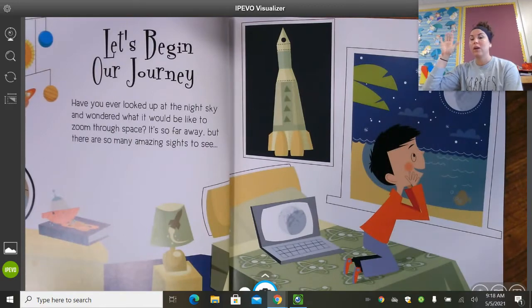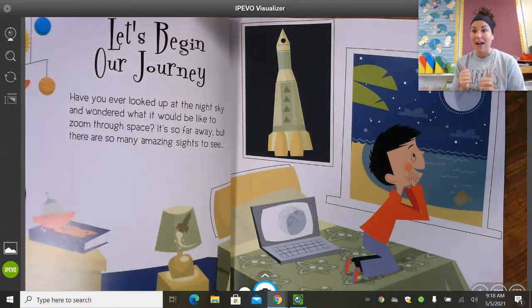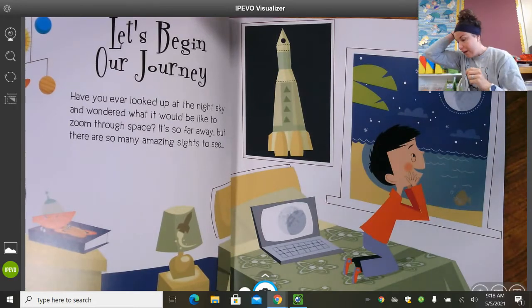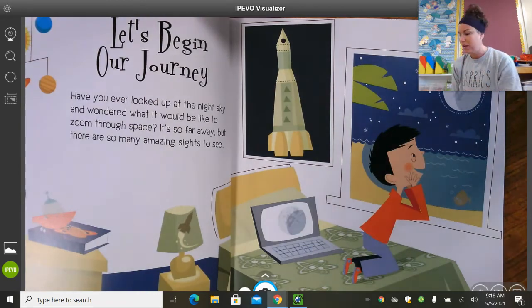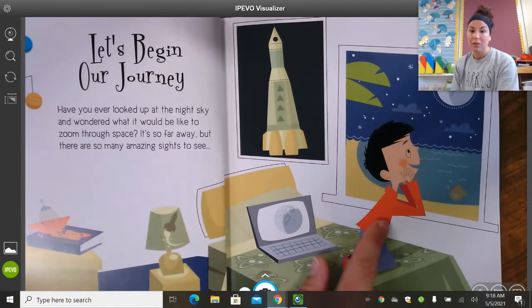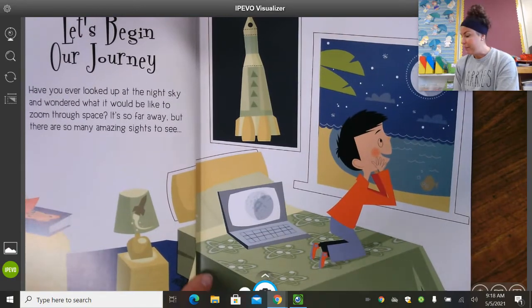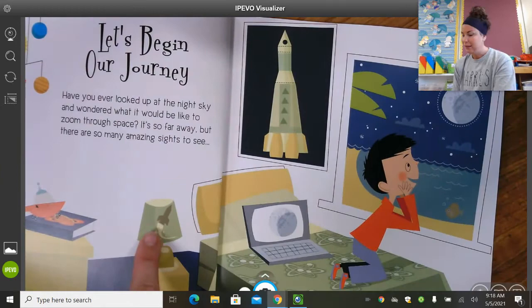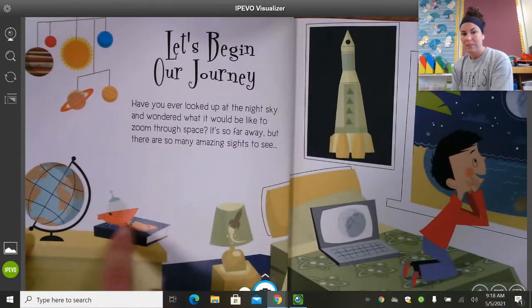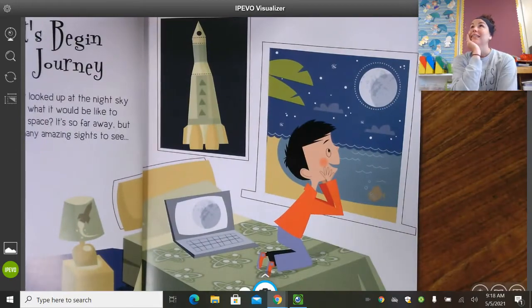Raise your hand if you've ever wondered what it's like in space, or wanted to go to space, or thought maybe you're going to be an astronaut when you get older. I know I have — I think it would be amazing to go up in space and be in the stars and the sun and the moon and all of that stuff. So looks like this little boy really likes space. If I look closely at the details in the picture, his comforter has space stuff on it, he's got a poster, his lamp has a rocket — all sorts of space stuff in his bedroom. And there he is just gazing up at the moon.